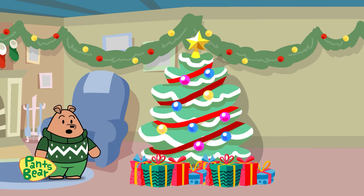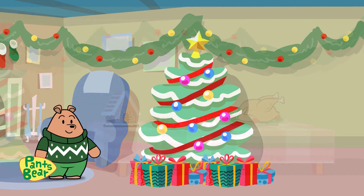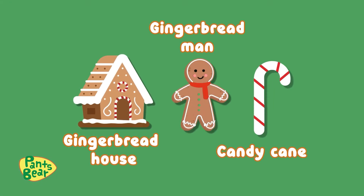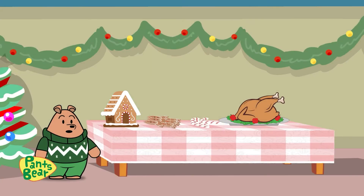I'm hungry! Let's get some snacks! Over here we have a gingerbread house, a gingerbread man, and candy cane. That smells delicious!